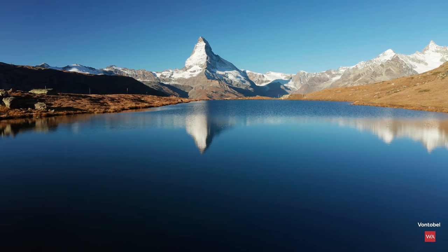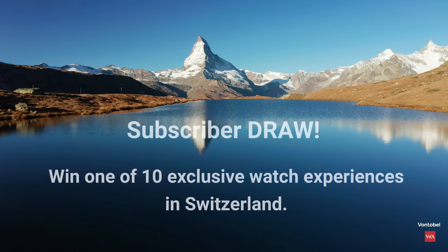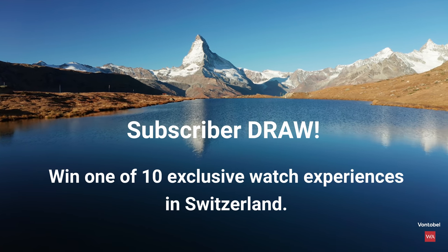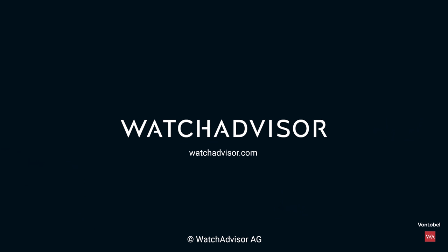Subscribe to our channel and hit the bell. You will get the chance to win your exclusive trip to Switzerland. Bye-bye.